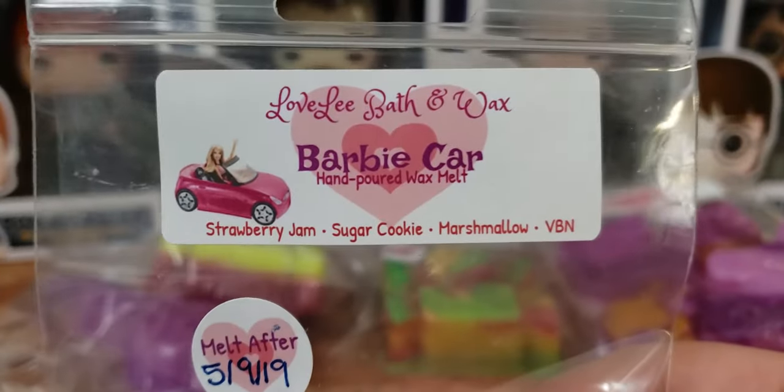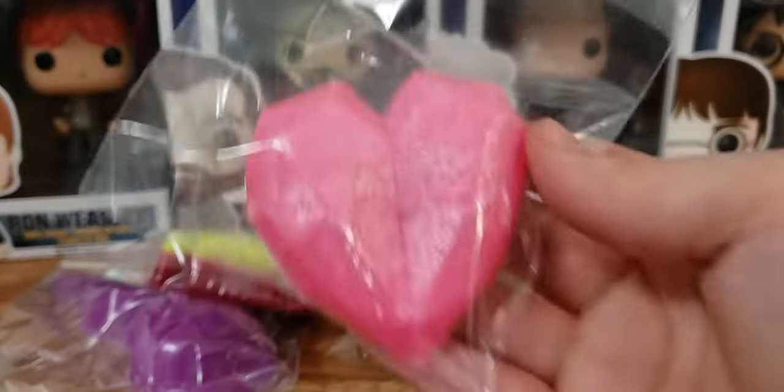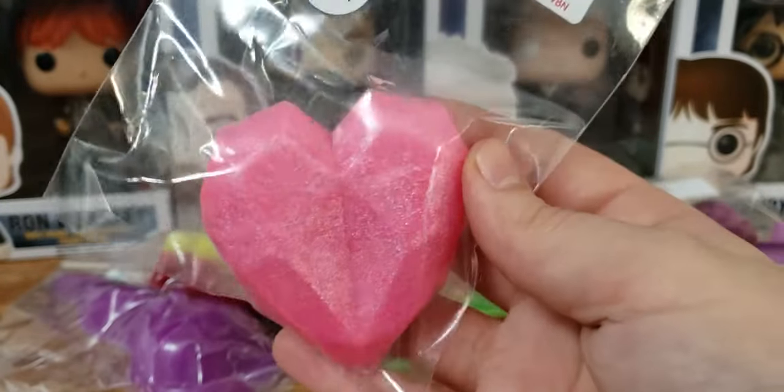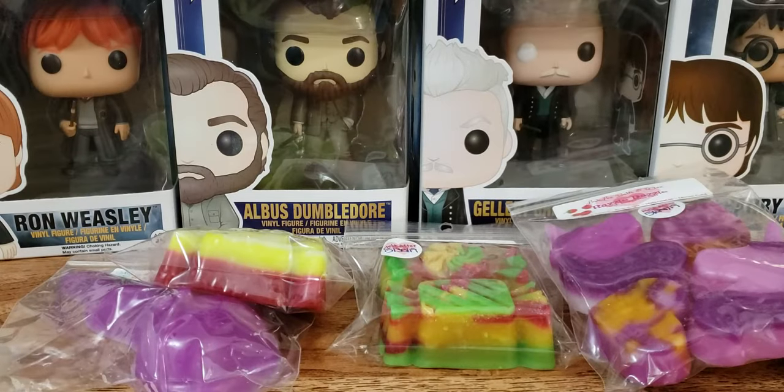Next up we have Barbie Car, and this is strawberry jam, sugar cookie, marshmallow, vanilla bean oil. I wanted to try her strawberry. It's this cute little gem cut heart. And her strawberry is good. It's sweet. It's a realistic strawberry — it's not artificially gross. She's using a good strawberry oil, and I'm very happy about that. It's like a strawberry cookie.